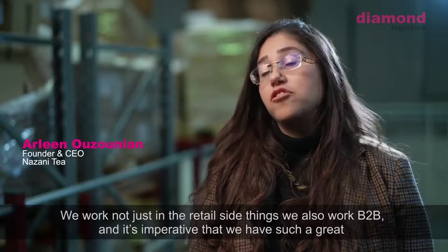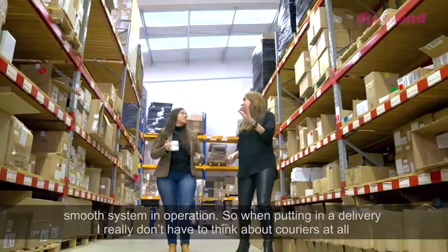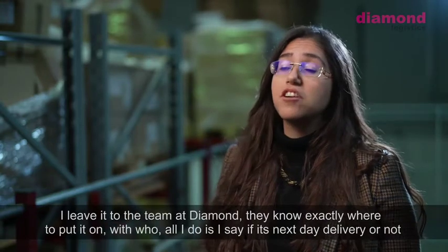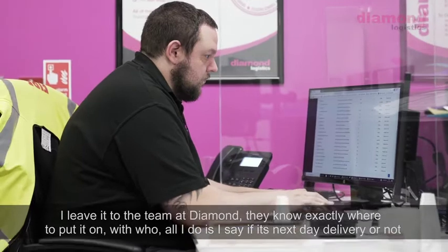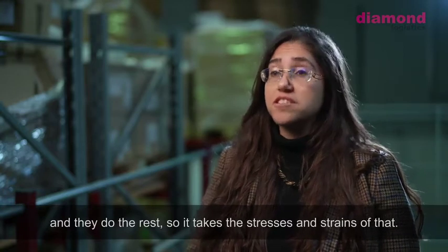We work with not just the retail side of things, we also work B2B, and it's imperative that we have a great, smooth system in operation. When putting in a delivery, I really don't have to think about couriers at all — I leave it to the team at Diamond. They know exactly where to put it and with who. I just say if it's next-day delivery or not, and they do the rest, so it takes the stresses and strains out of that.